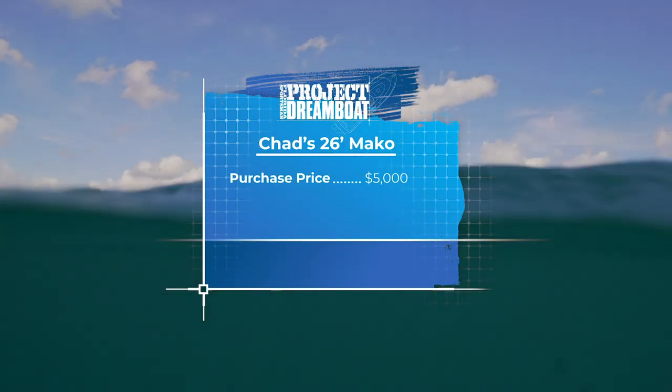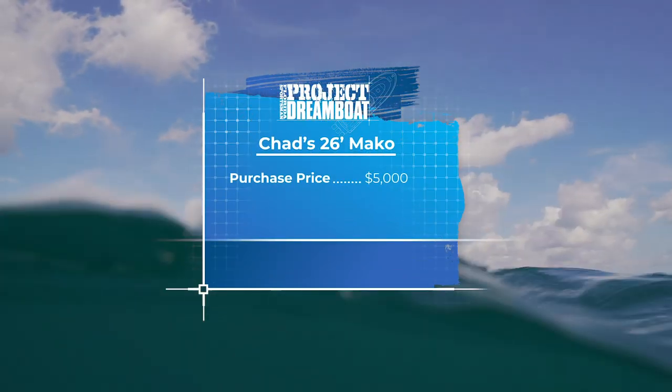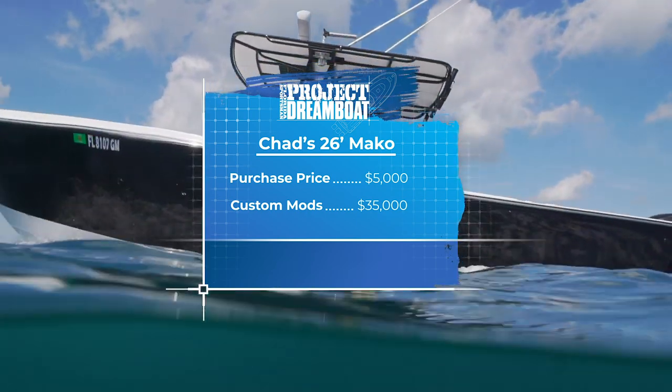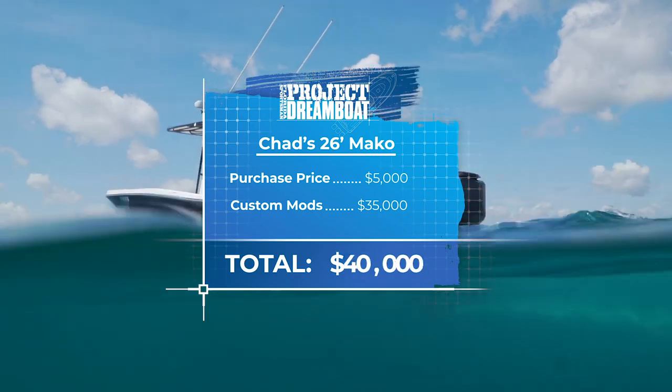After an initial investment of $5,000 and spending $35,000 on repairs and custom modifications, the cost of Chad's dream boat comes to a total of $40,000.